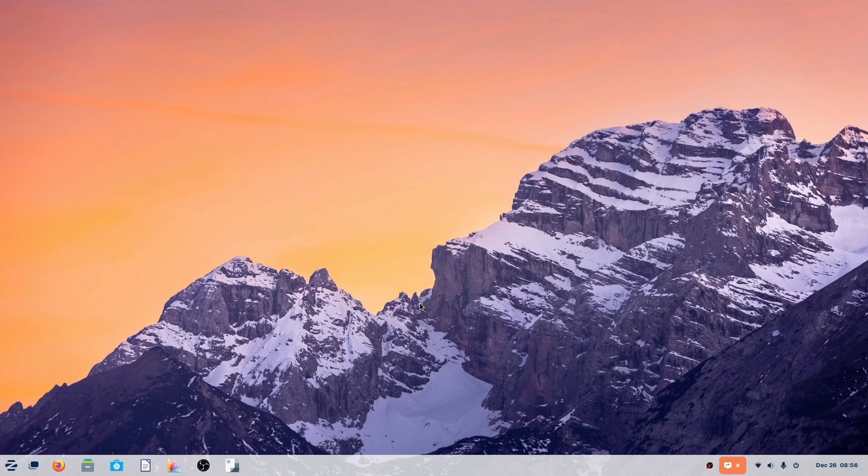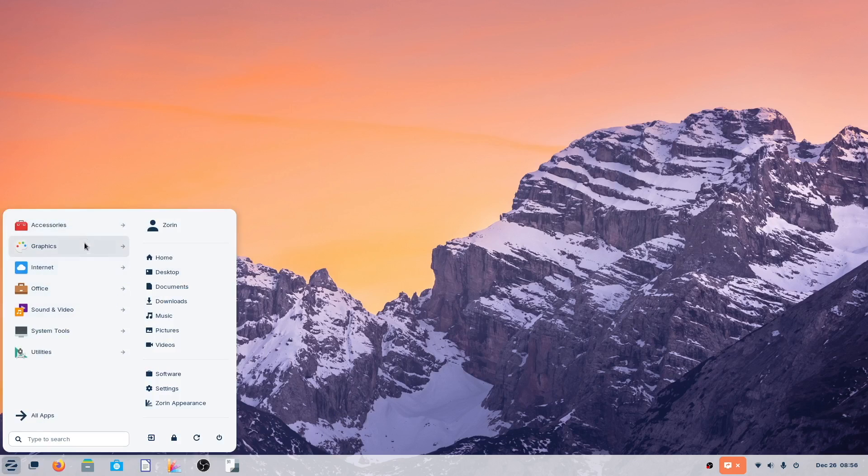Here it is — we've got Zorin OS 17 running on a 2011 iMac. That iMac has 8GB of RAM, 500GB of storage, and an i5 processor. After the initial install I did make some changes — for example, these four icons I placed here. Let's have a look at the apps that come with Zorin 17 Pro.